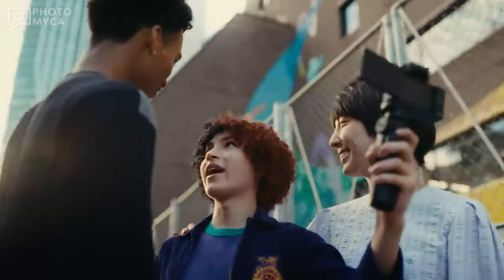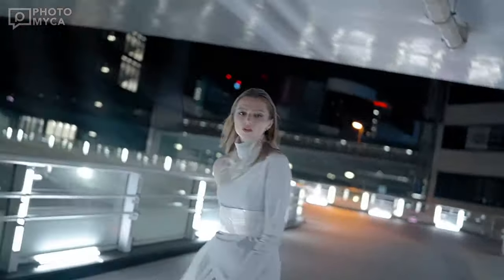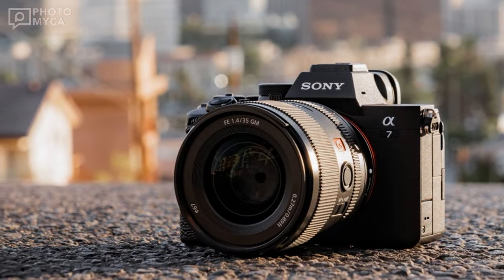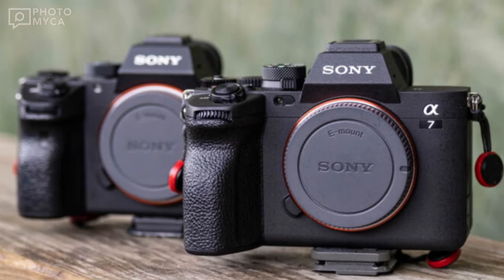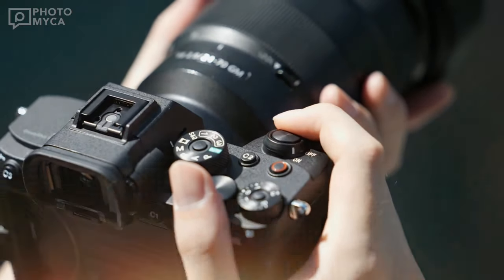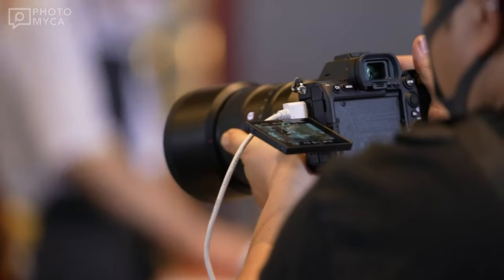As you know, the latest addition to the classic Alpha 7 series, the A7 Mark IV, was announced by Sony in 2021. Today we're here to review the Sony Alpha 7 V, the highly anticipated but not yet official successor to the popular A7 series. Before we begin, keep in mind that this is not an advertisement and is purely based on speculation and expectations.